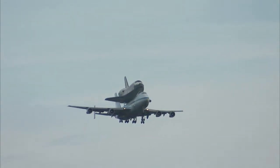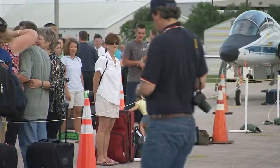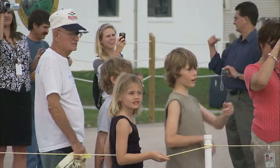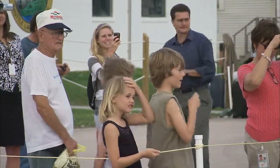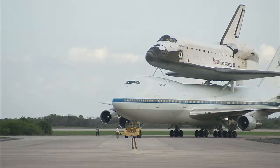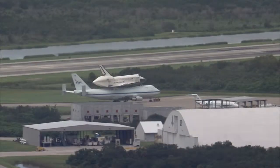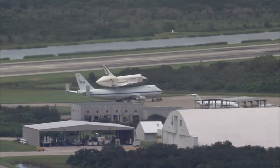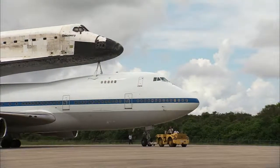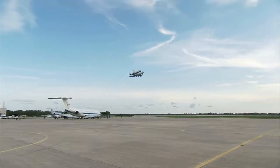The bulky combination of orbiter and aircraft is unmistakable and usually attracts attention from onlookers on the ground as it makes its way across the sky. NASA plans to keep one of the modified 747s for its Stratospheric Observatory for Infrared Astronomy, or SOFIA, science program. But as the shuttles make their final ferry flights, space fans along the way may be able to catch a glimpse of the duo making one more pass overhead.